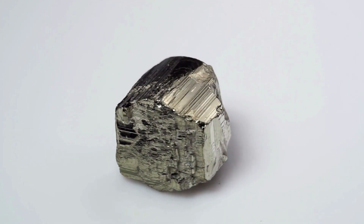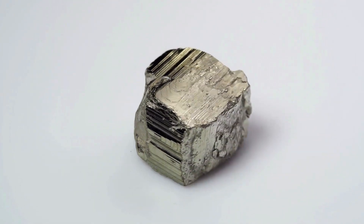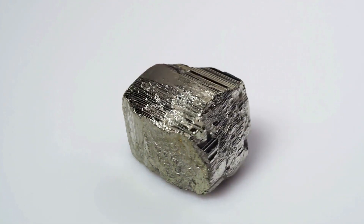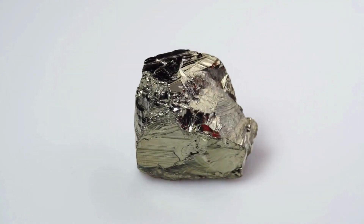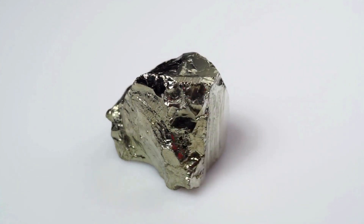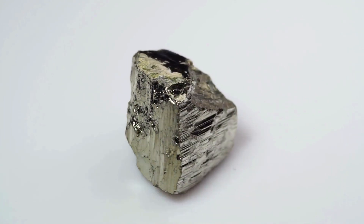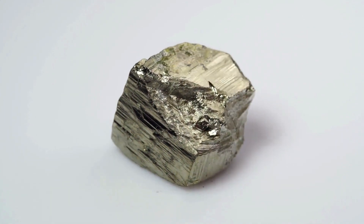Hardness: Gold has a Mohs hardness of 2.5, while pyrite has a Mohs hardness of 6 to 6.5. Gold will not scratch a copper surface (Mohs hardness of 3), but pyrite will easily scratch copper. Gold can be scratched by a sharp piece of copper, but copper will scratch very few other materials.